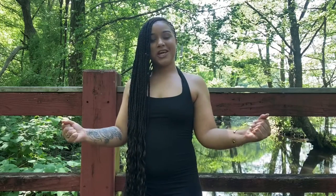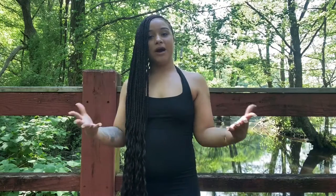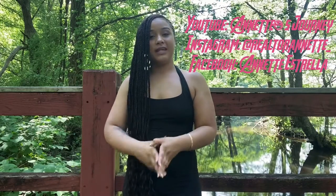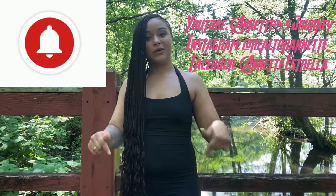Hello everyone, welcome back to my channel, Annette's Journey, starring Annette — that's me! It's your favorite real estate professional back again with another video. Today's topic is going to be the home buyer process. Before we get into the video, please don't forget to like, comment, and subscribe to my YouTube channel. Also don't forget to hit that notification bell — I will be posting every single Saturday.